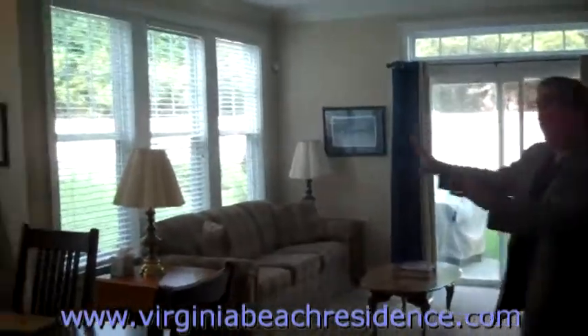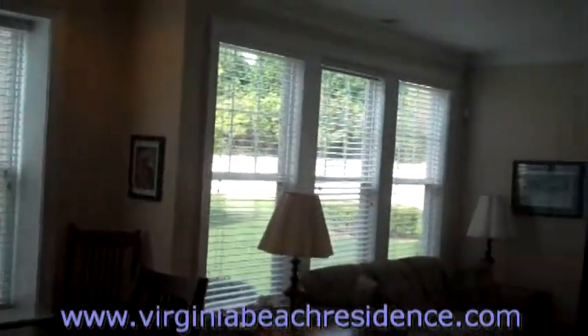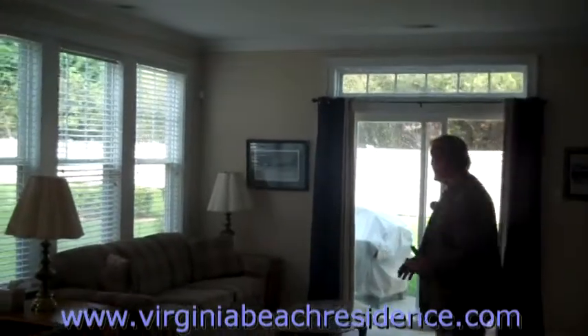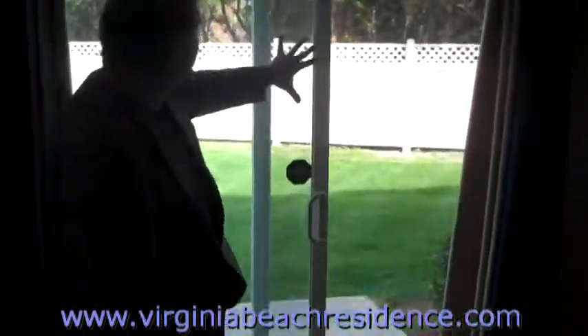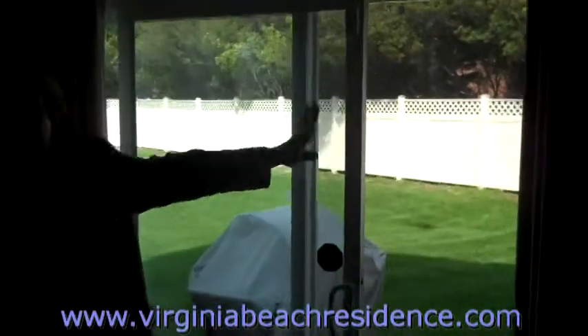As you can see, on the front side of the condo it's all windows, so it gives it plenty of natural light throughout the day and even into the early dusk evening. As you come out here, we have your own private patio area. And as you can tell, it's fenced all the way across the back, and you have a beautiful view of trees.